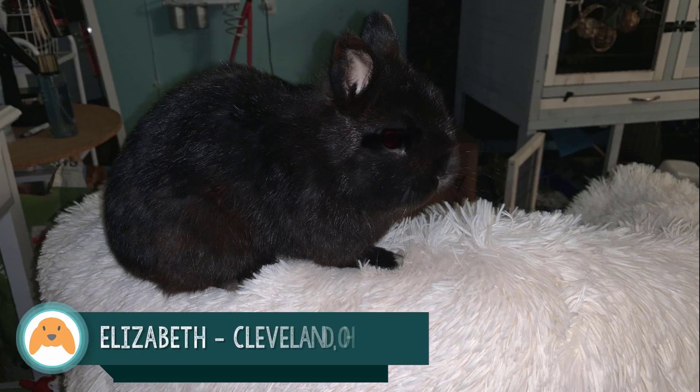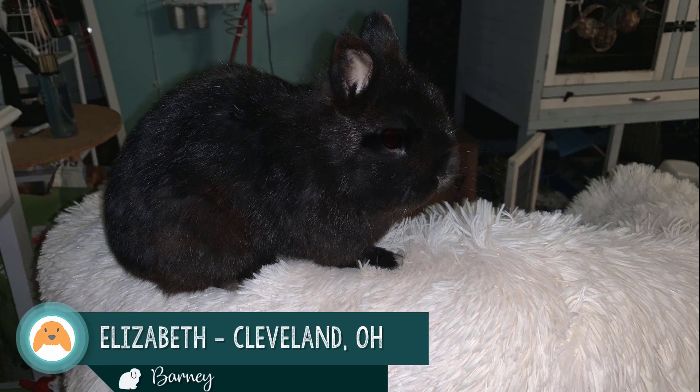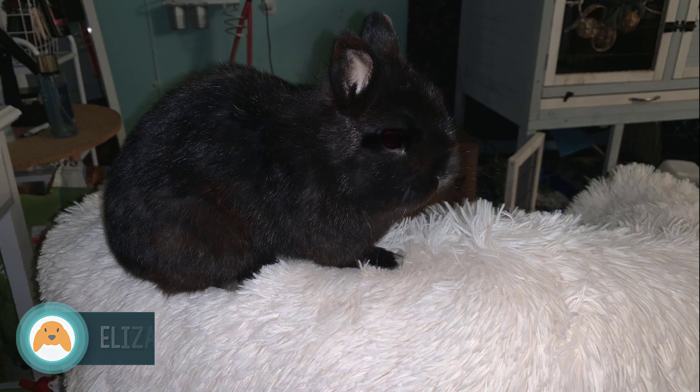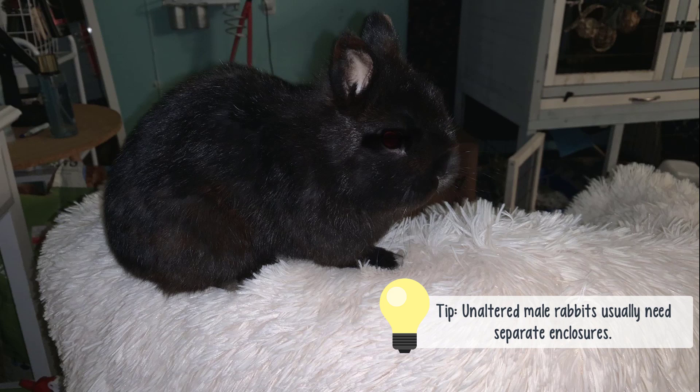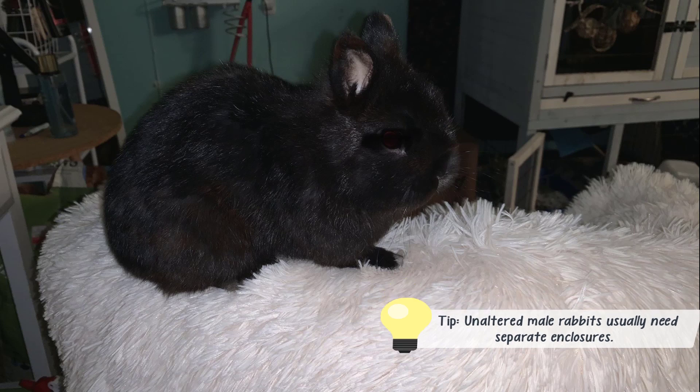First up we have Elizabeth from Cleveland, Ohio and her bunny Barney. Barney was a bunny that Elizabeth rescued from Craigslist. He is a Netherland dwarf and he had been kept with another male rabbit and they had been fighting, and Barney was in quite rough condition when Elizabeth got him. This is a great reminder that it is not a good idea to keep two unaltered male rabbits together because most of the time they will fight and it can be quite violent.